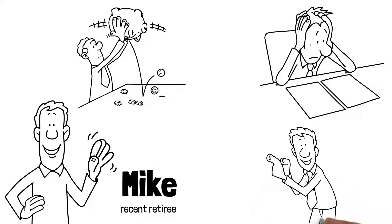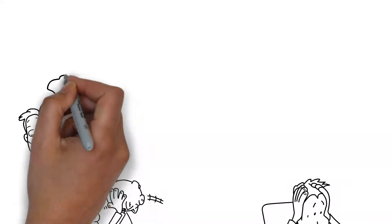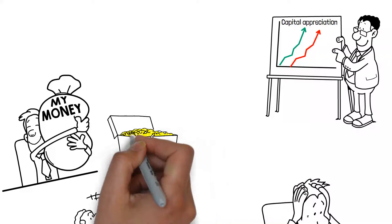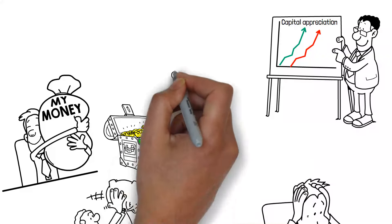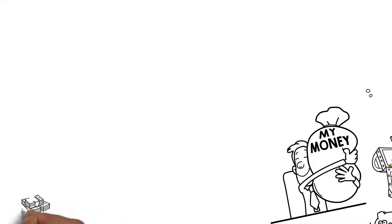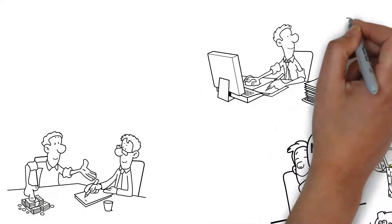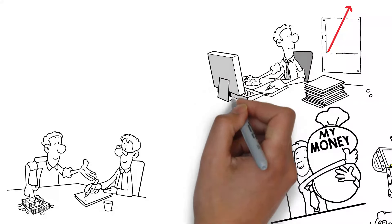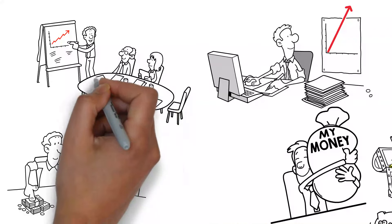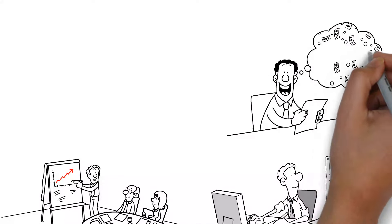Mike decides to invest in SCHD because of its portfolio of companies with a strong history of paying dividends. Not only does this provide him with a regular income stream, but it also offers the potential for capital appreciation. Over time, Mike notices that his investment in SCHD supports his current financial needs and grows, offering him more security and flexibility in his retirement. SCHD's focus on dividend reliability and growth makes it an attractive option for retirees like Mike who seek income and the potential for their investments to appreciate. Its criteria for selecting stocks ensure that it includes companies with a solid financial foundation and a commitment to returning value to shareholders, making it a strategic choice for those planning for a prosperous retirement.